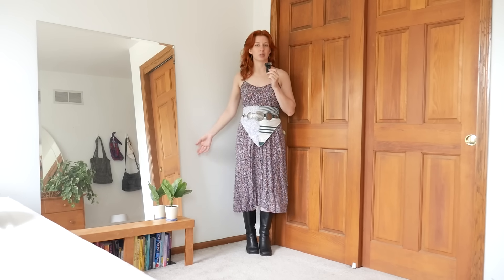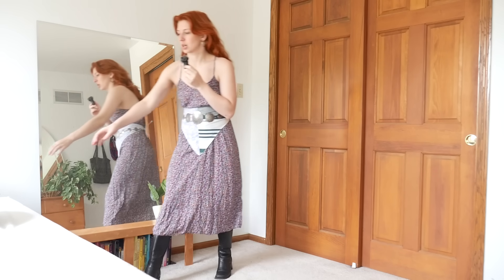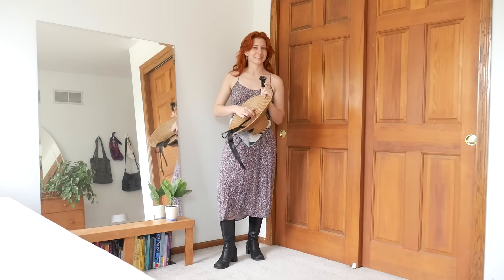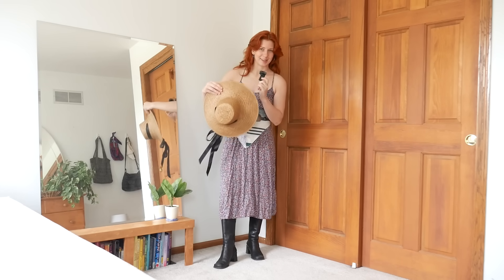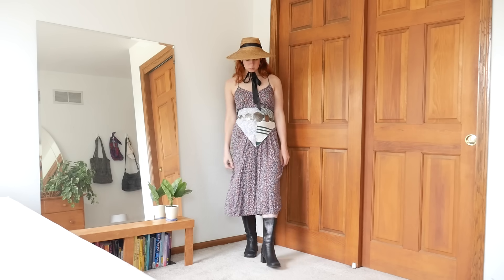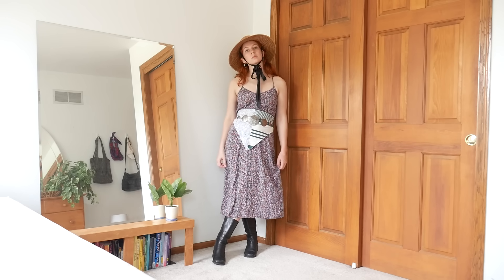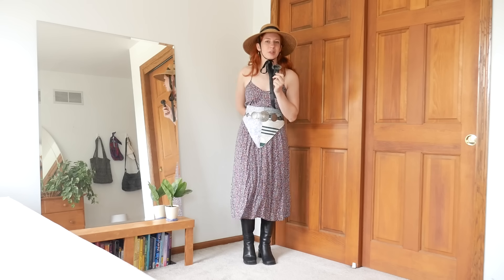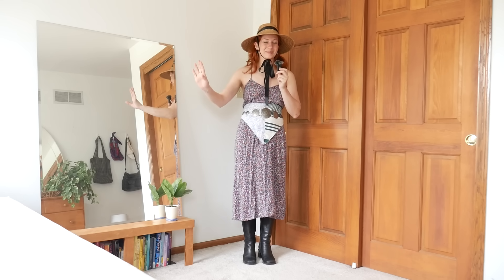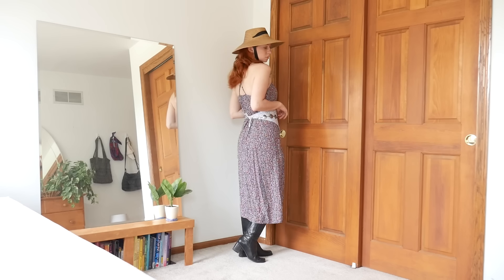I think you could totally be done here. However, because I'm extra and I love this hat — and since we're feeling a little Western — how could I resist a big straw hat? I will take every opportunity to wear this hat and incorporate it into my life. I feel so cool, so good, and ready to lounge outside. I love this so much — I'm not even thinking about how jealous I was of the original inspo because I'm too busy enjoying my own version.